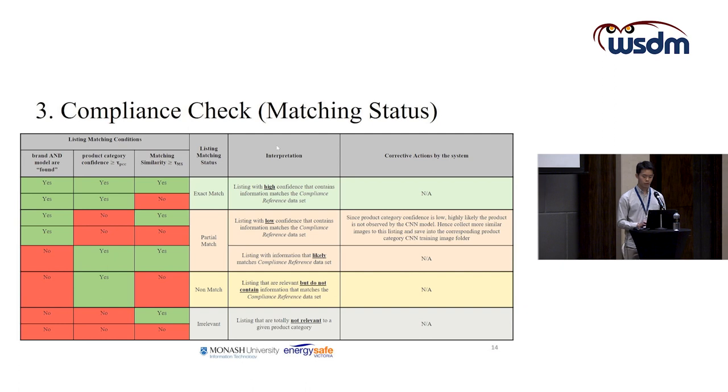The second type of partial match is where no brand or model information is found in the textual data, but the CNN and text matching process believe the listing is relevant to our interest. These listings may require further human review, as there are possibly typos or information mistakenly entered into the online platform listings.